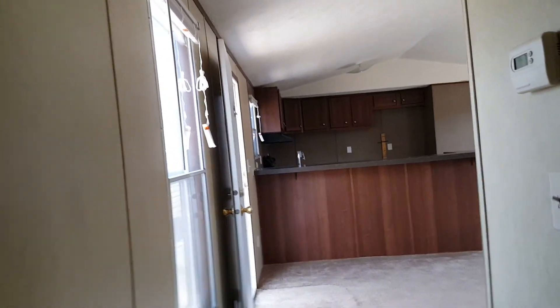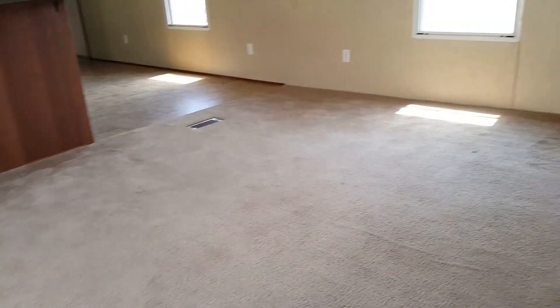Well taken care of, no smells. This is the original carpet, actually.